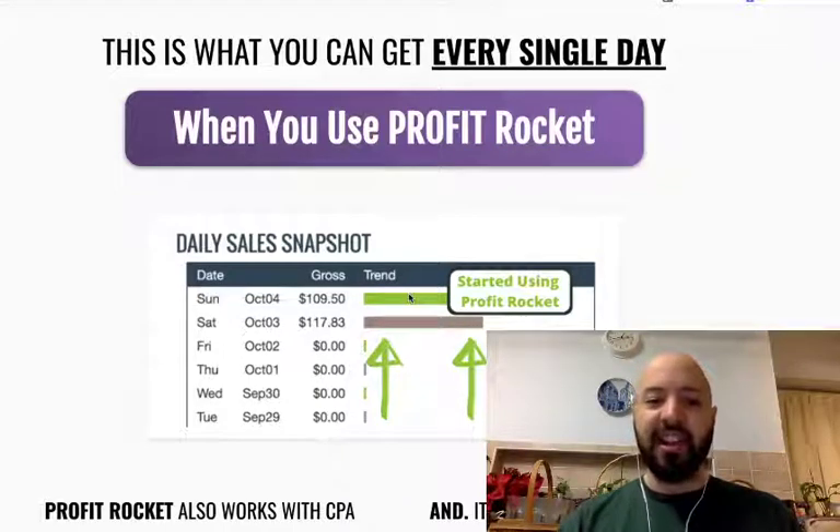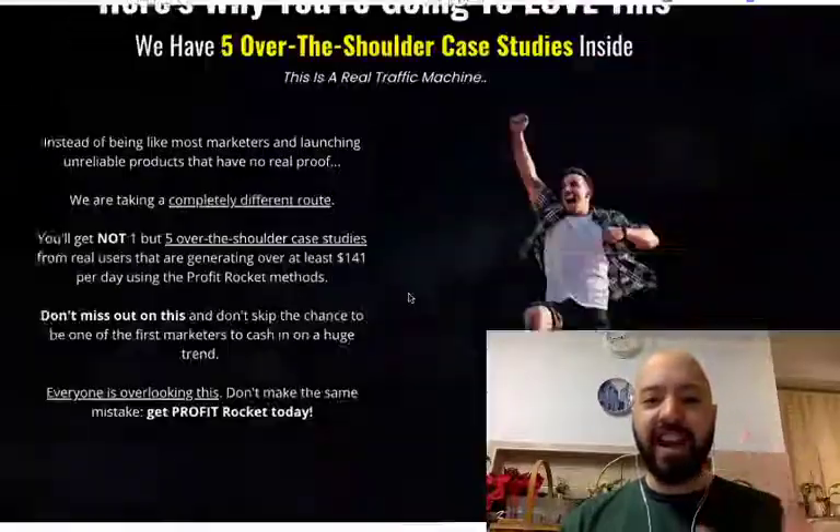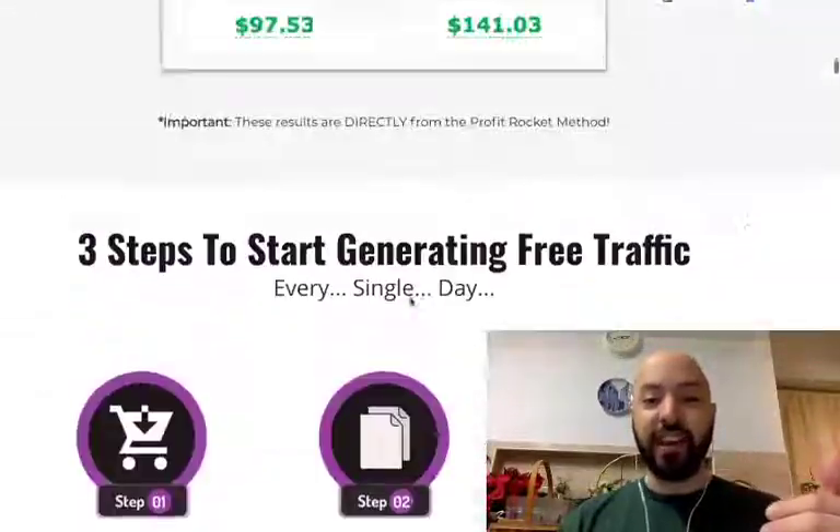The first day he made $117. The next day he made $109. So this is a really quick, fast-acting product, which is a Pinterest product.